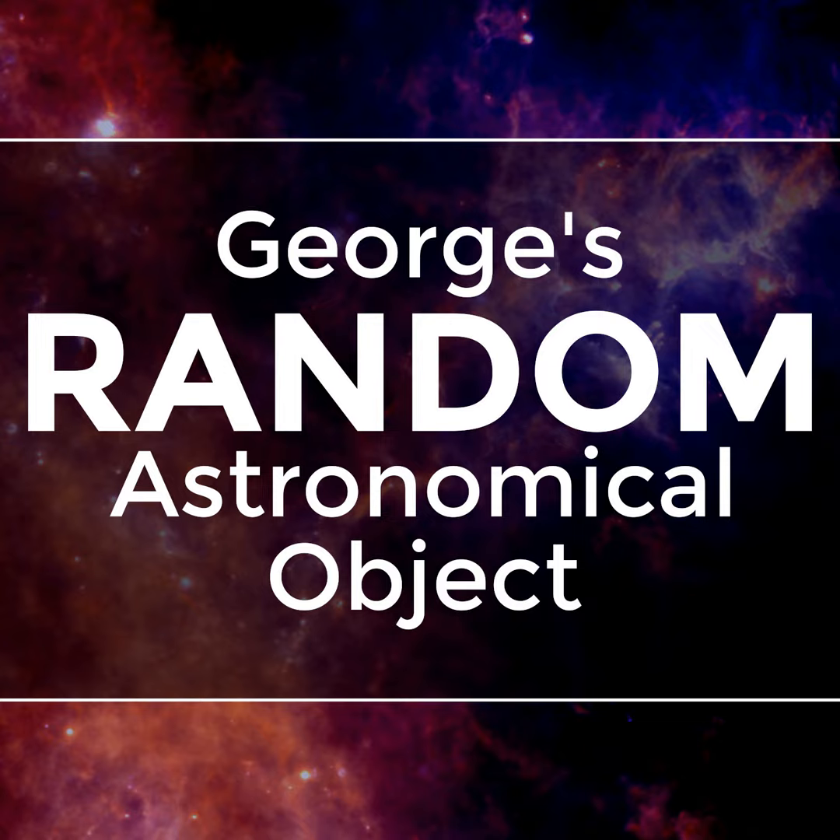Welcome to episode 56 of George's Random Astronomical Object. Every episode I run a random number generator to select random astronomical coordinates in the sky, then search for an astronomical object near those coordinates and talk about what makes the object interesting to astronomers. This episode will also be featured on the 365 Days of Astronomy podcast.